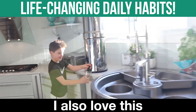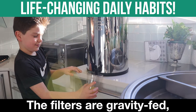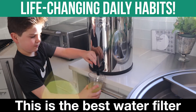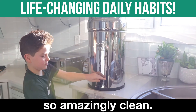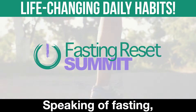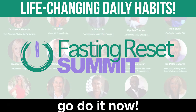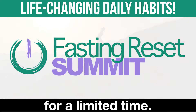I also love this Berkey water filter. The filters are gravity fed, so no need for electricity or water pressure. This is the best water filter out there and it tastes so amazingly clean. I cannot stress how important it is to have clean water when you fast. Speaking of fasting, if you haven't registered for my Fasting Reset Summit, go do it now — it's free, but only for a limited time.